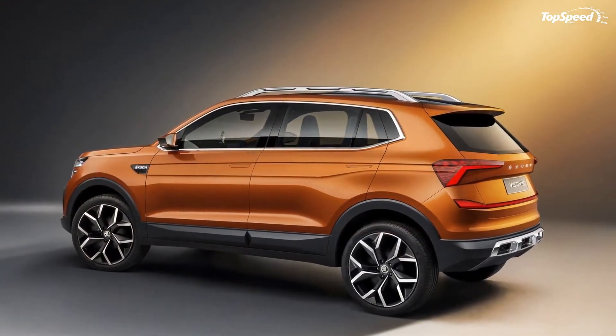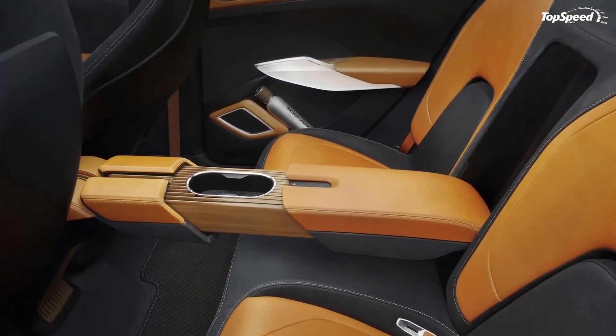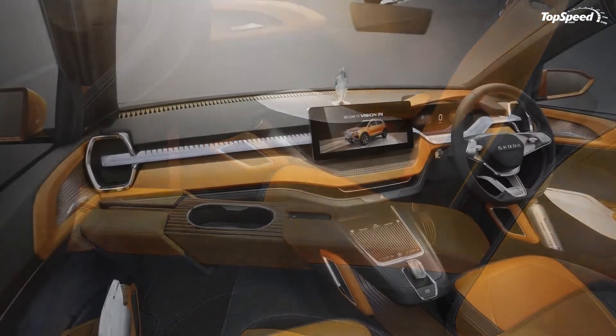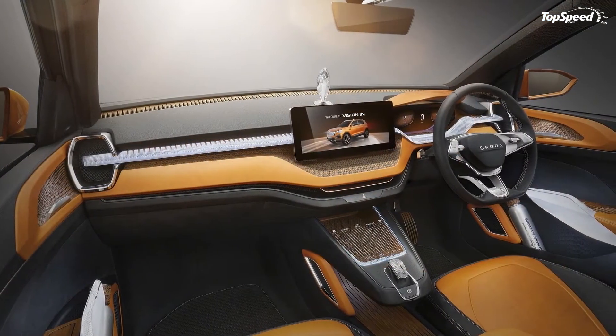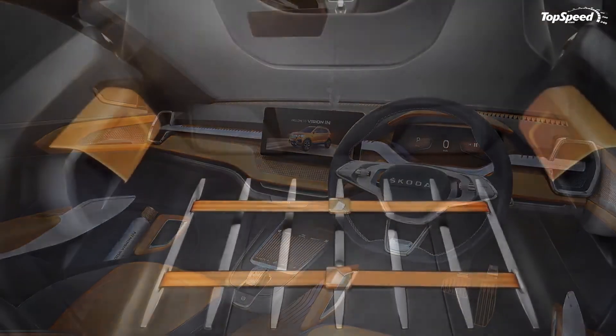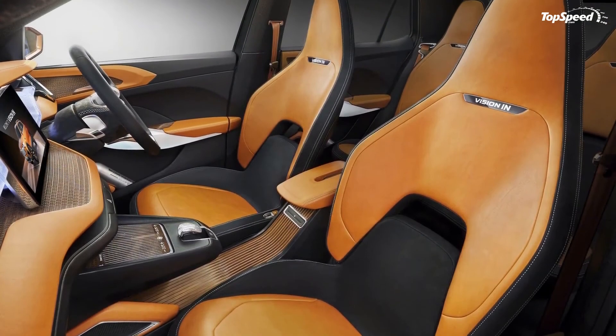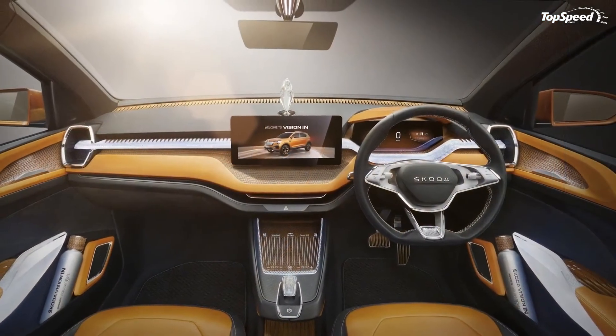The minimalist interior is a huge upgrade, and the crystalline piece on top of the dashboard is the kind of new-age novelty you never used to see from a company like Skoda. Sure, not all the cool pieces from the concept will make it to the production Kushak SUV, but the important thing is that Skoda is trending in the right direction with its improving crossover and SUV lineup.